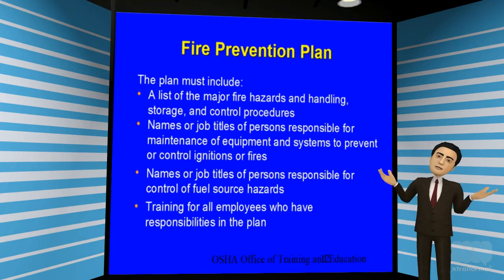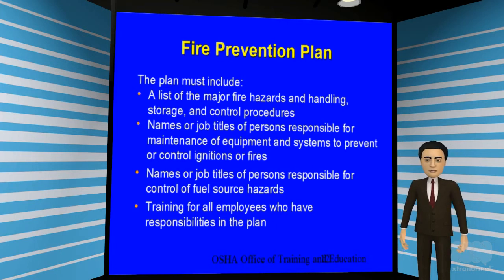The fire prevention plan should include a list of major fire hazards, their handling, storage, and control procedures, as well as the names and titles of persons responsible for alarm systems, control, and maintenance of fire equipment. Finally, all employees who have responsibility in the plan should be properly trained.